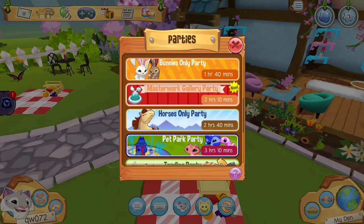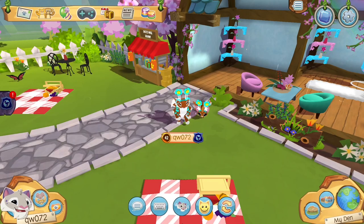There is also a new party called the Masterwork Gallery Party where Animal Jam displays players' creations inside! Maybe you'll be in that party one day! So download Animal Jam and go for yourself! And even if you aren't the best at art or just don't like it, there's so many other things you can do!